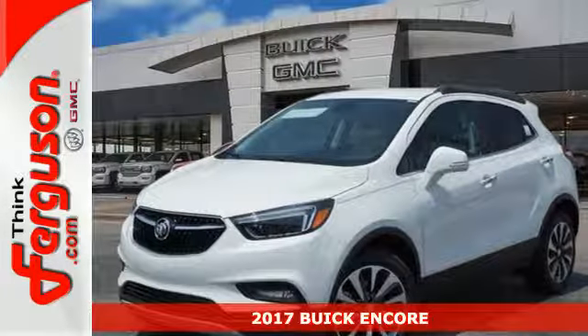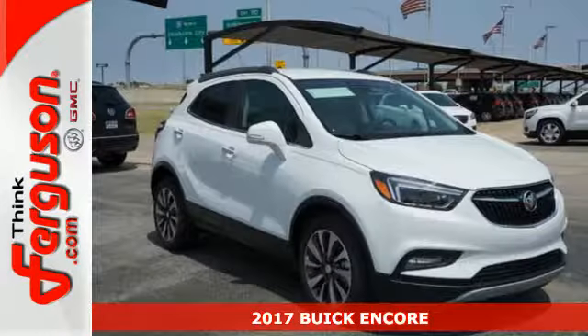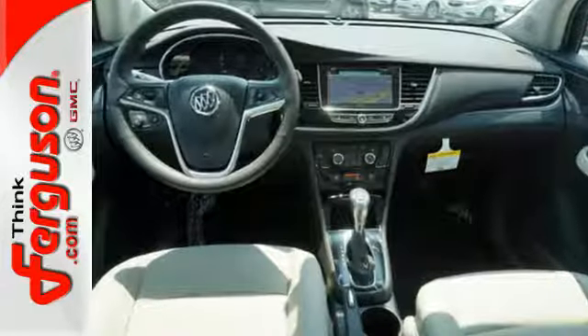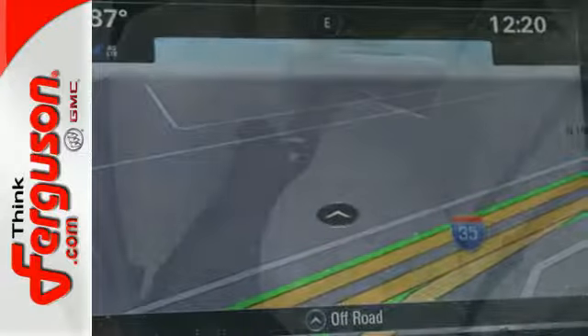Here's a 2017 Buick Encore. It's lean and tight with curvy edges, and the way this flexible compact SUV moves makes it oh so fun to drive. The six-speed automatic transmission, keyless open and start, Stabilitrack, rear vision camera, and LED daytime running lights make each drive effortless.